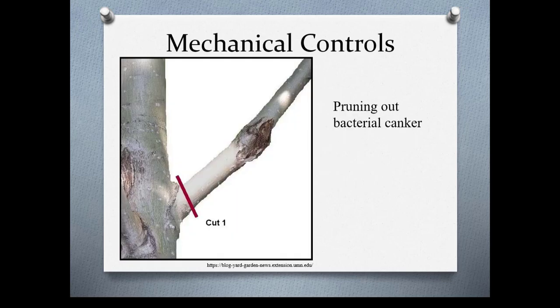Mechanical controls can include things like pruning out damage. Here we have a picture of canker disease. You want to prune at least six inches behind the damage. It's important to look up particular controls for each disease because each one is different, but in this case it's six inches behind the damage.